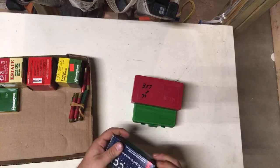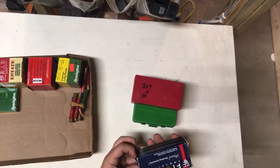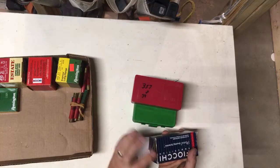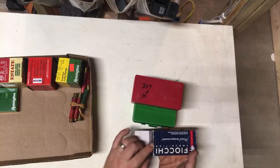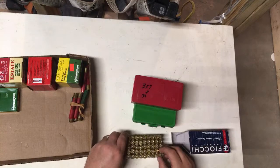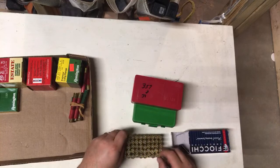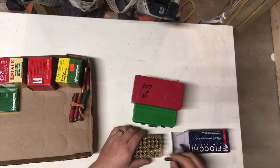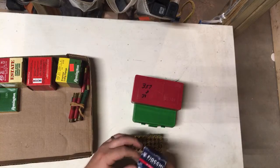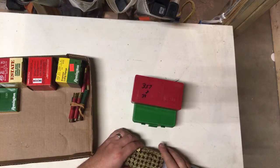Got a couple boxes of 38 — here's another partial box, 138 grain Fiocchi. This is new stuff. When boxes get opened a lot they get this wear. This is a new box but it's been opened and handled a lot. It's a full box — I've seen this stuff and shot it. 130 grain, about $10 a box.